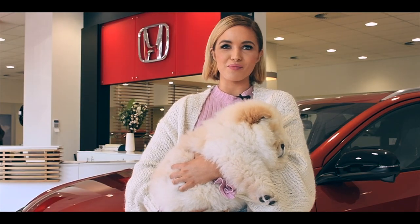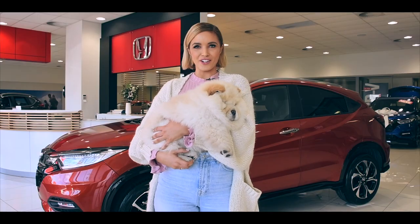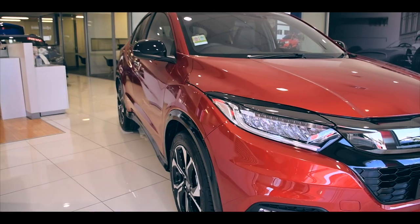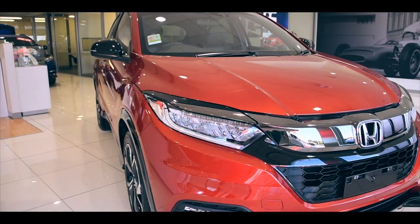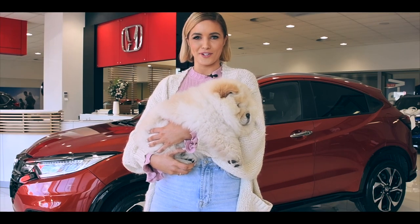I was looking for a small SUV that perfectly blends style with practicality, and the HRV fits the bill. Every contour of the HRV has been designed to delight. It's compact in size yet enormous in style, and it's about to colour my world — or perhaps my universe.